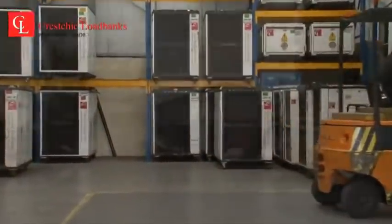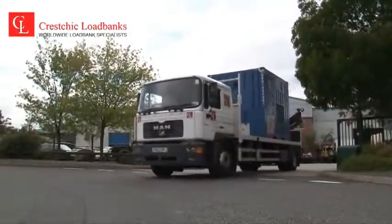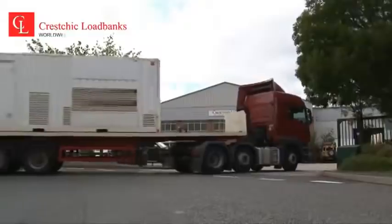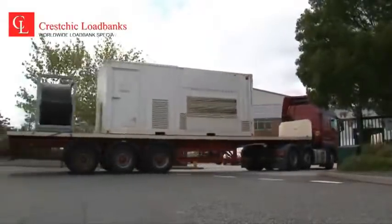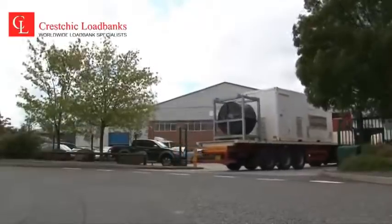In addition to the smaller canopy rental fleet, the company have a large range of containerized loadbanks and transformers available for rental projects around Europe and the rest of the world. Kreschik have a large quantity of containerized loadbanks and transformers in excess of 300 MVA in Europe alone.